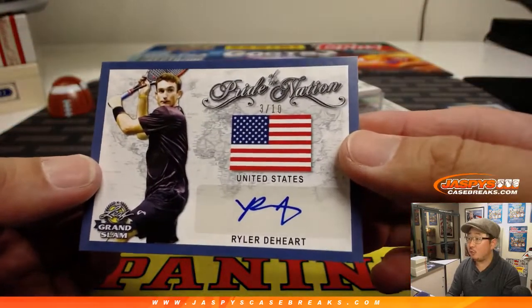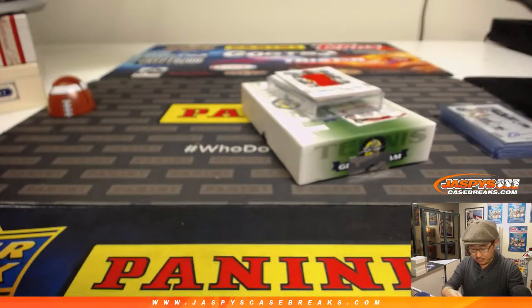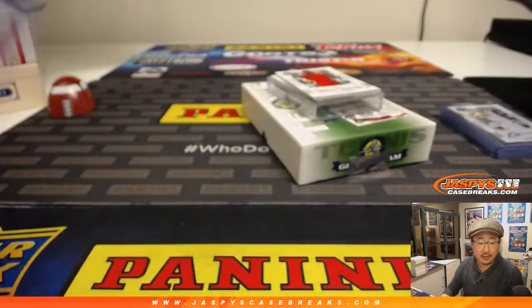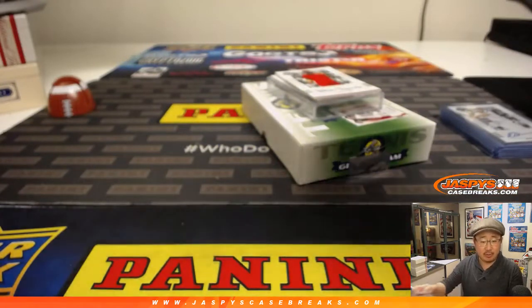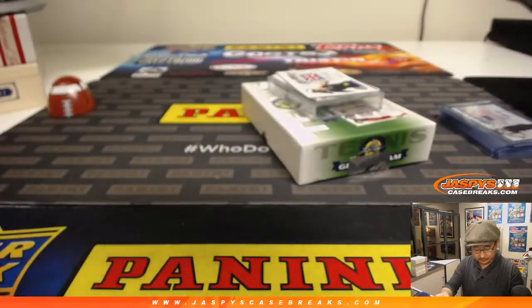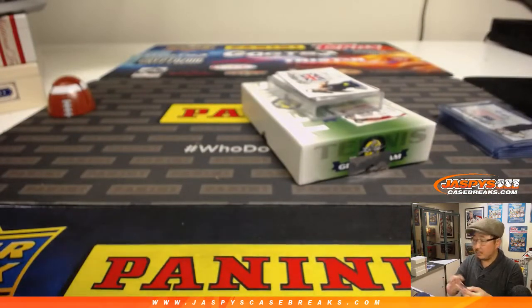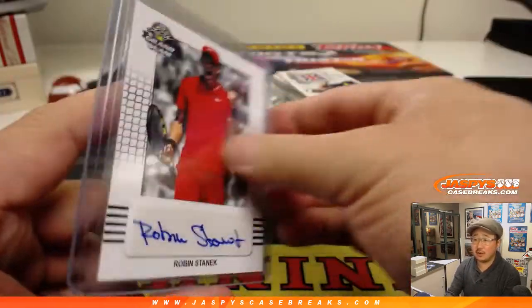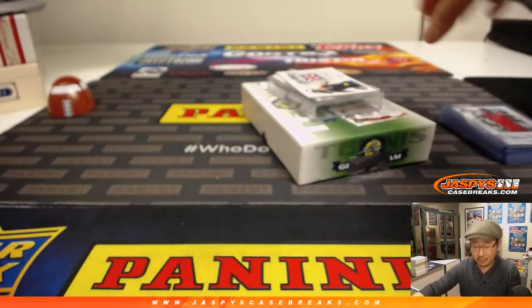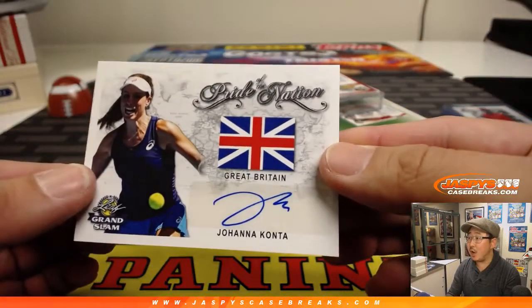Three out of ten — Ryler to Hart. Pride of the Nation autograph, that's P-N-R-D-H, going to J-Mac. Justin with Ryler to Hart. We got Robin Stanek going to Jesse Holt. I like the fact that these cards are really low production — they only made about a hundred or so cases of this. From Great Britain, Johanna Conta, Pride of the Nation.